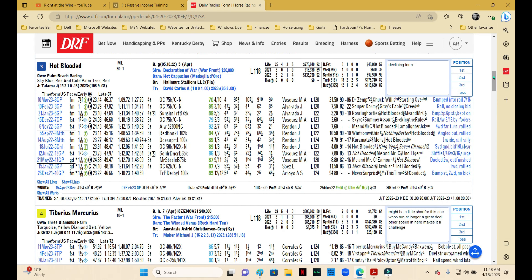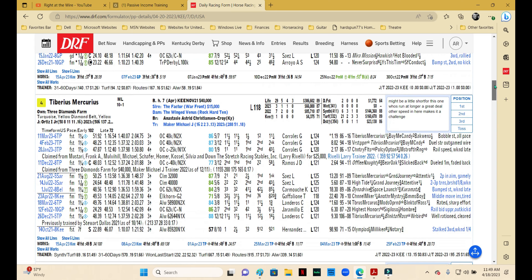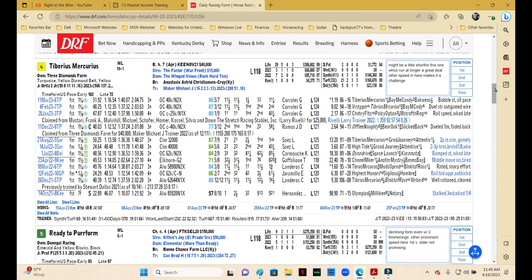Hot Blooded is trained by Carlos David, who's a good turf trainer, but this one's form has been declining over the last three starts — the Beyers are getting lower and he's losing by more each start. He looks like he really needs a break more than anything else, and this would be a fairly big class jump. He's been okay at the ungraded stakes level, so class doesn't bother me so much — it's really the form more than anything else. I'm not going to use Hot Blooded.